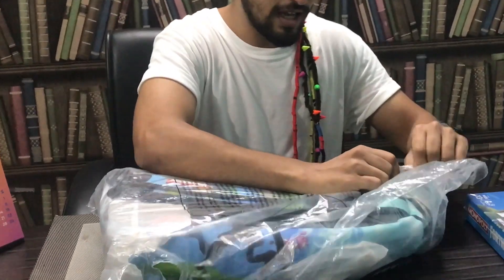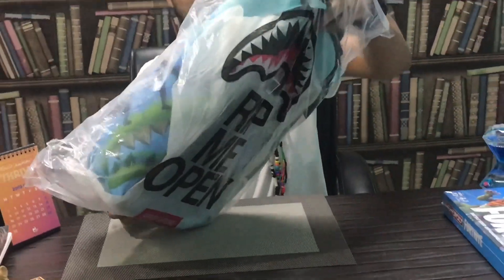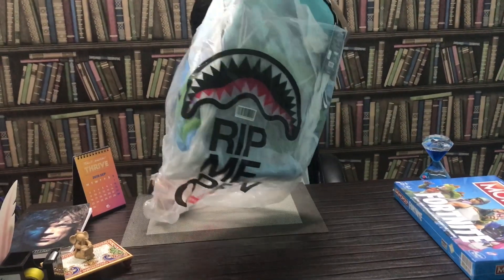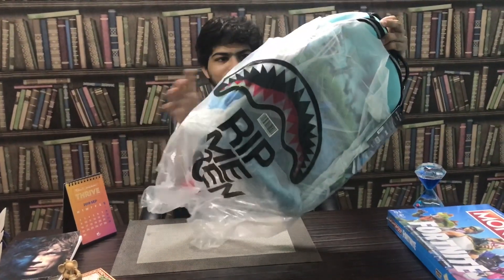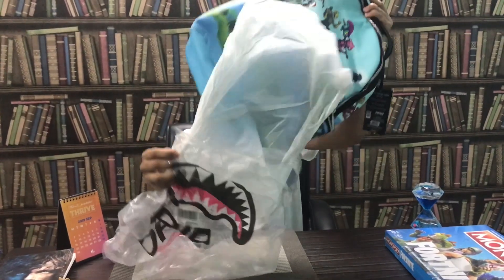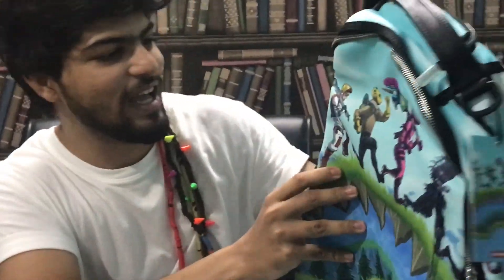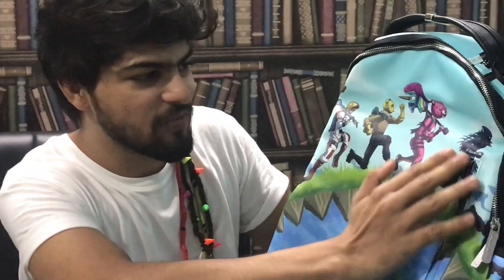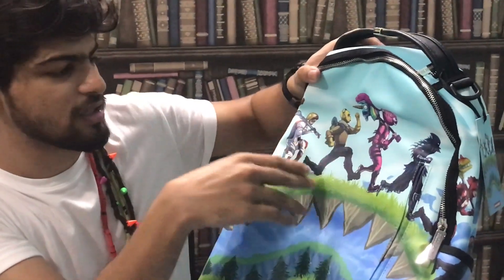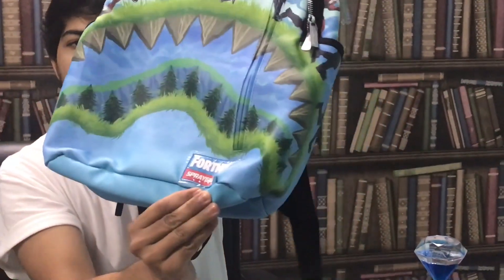Here we go — look at that bag! It has a leather texture on the outside. Look at this — these are the Fortnite character skins. This is the Cuddle Team Leader, and this is the Season 3 skin. It has plastic over it which I won't remove right now.